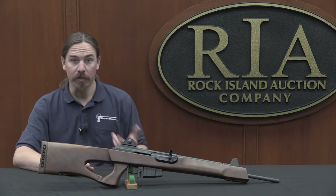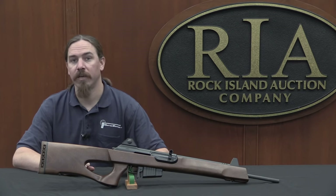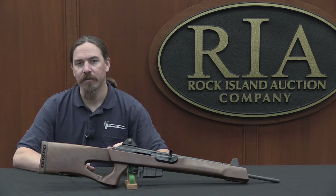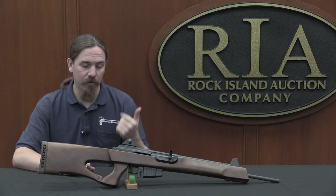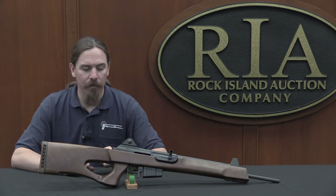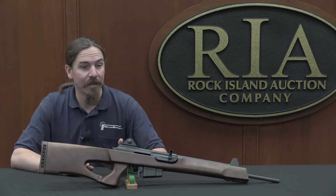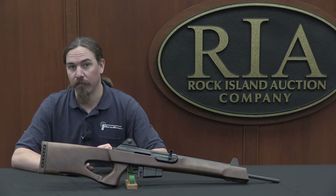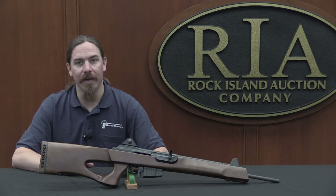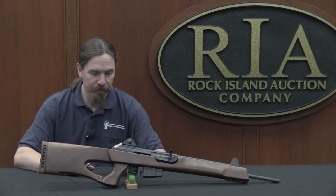A little bit of background: the Galil was for quite some time the standard Israeli army rifle. They decided in 1967 that they wanted a rifle in 5.56 NATO and they wanted it to be domestically produced. Because after the 1967 war they realised there was a substantial possibility they might face an arms embargo from the rest of the world, and they wanted to be able to supply their own military hardware internally wherever possible.